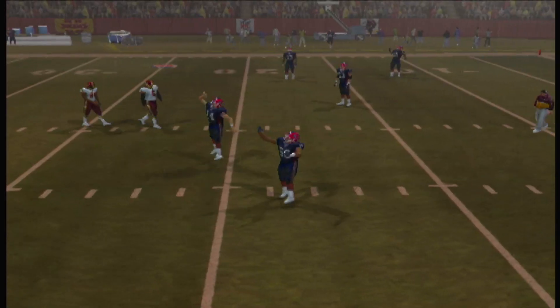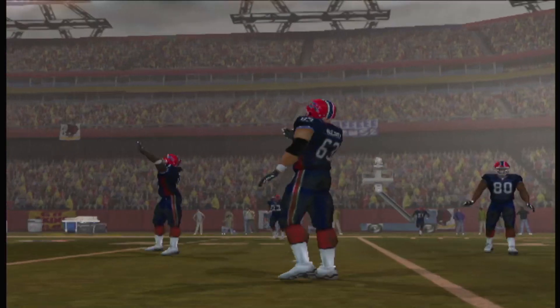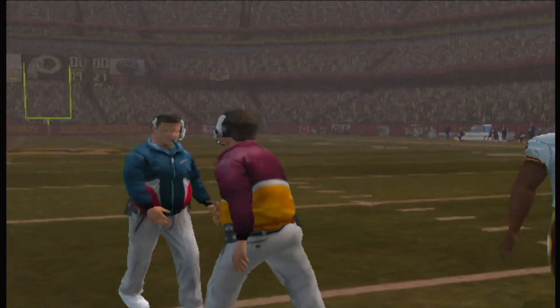From all of us here at EA Sports, it's been a pleasure to bring this game to you. With Chris Collinsworth, I'm Gus Johnson. So long, folks.